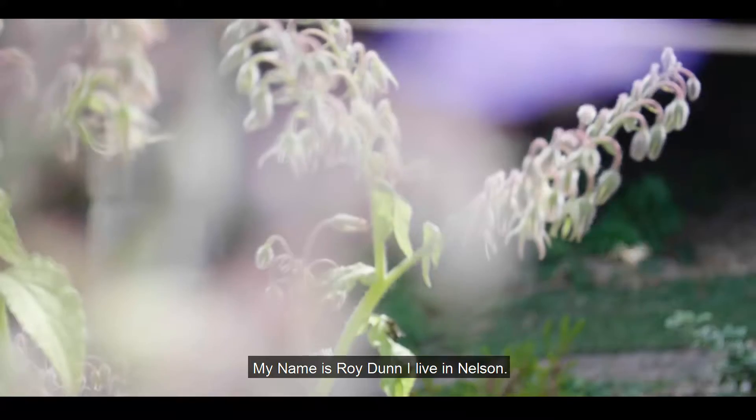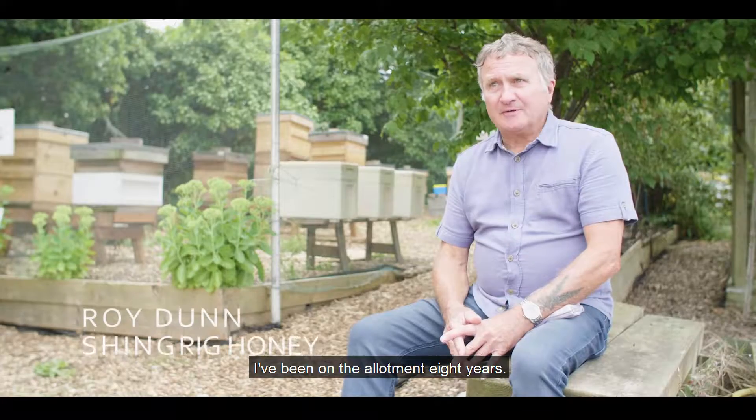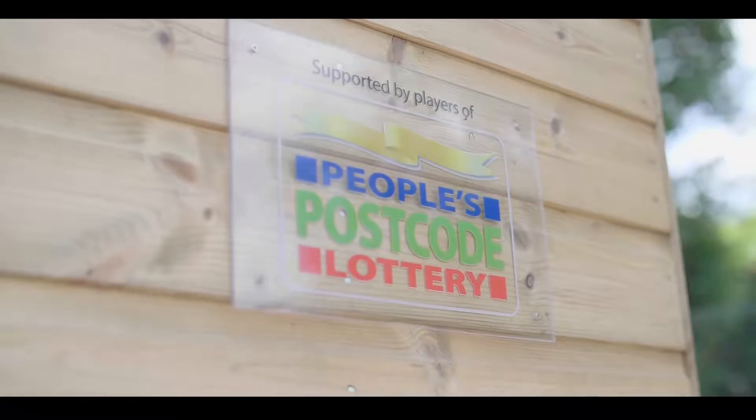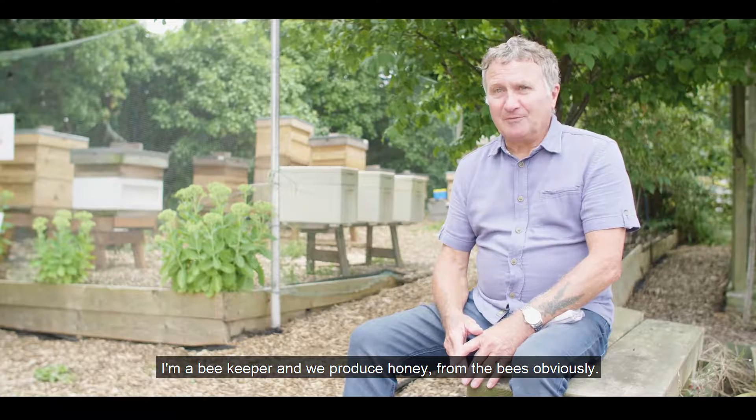My name is Roy Dunn. I live in Nelson. I've been on the allotment eight years. I'm a beekeeper and we produce honey from the bees obviously.